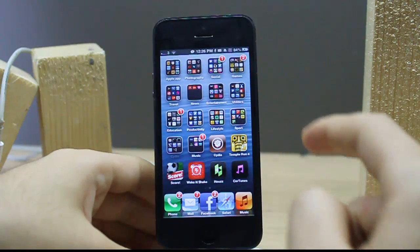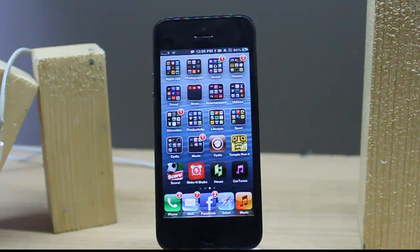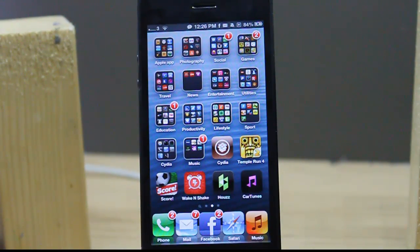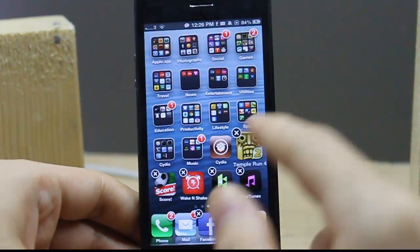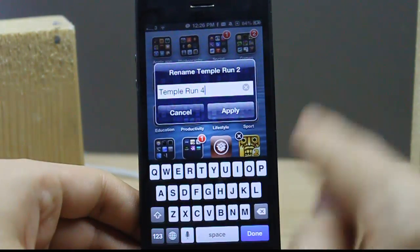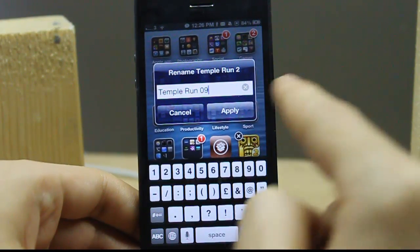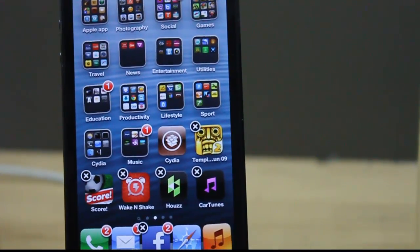The second one is Icon Renamer. Sometimes you download an app from the App Store and it has an ugly name or a short name. With this app you can use your favorite name for an app. For example, in Temple Run, just tap and hold until the app starts wiggling, then tap again and change the name.